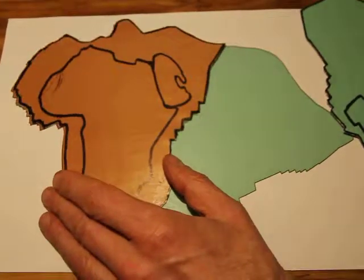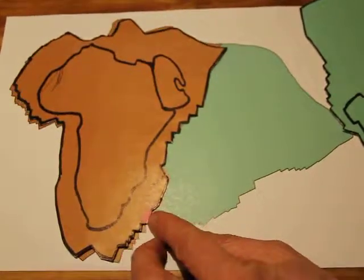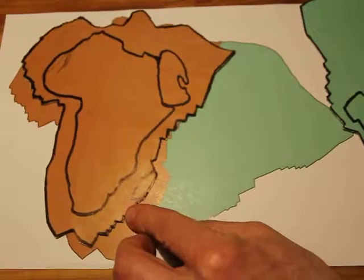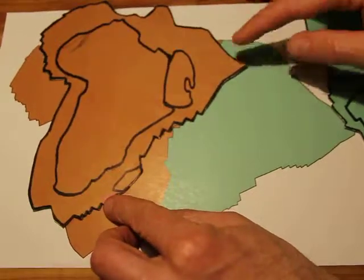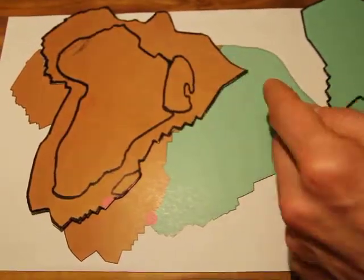Now it's not only the India plate that's affected by the plume — there is also the African plate on the other side. If the plume pushes the African plate the other direction, it will similarly cause the African plate boundary at the northern end to move eastward.